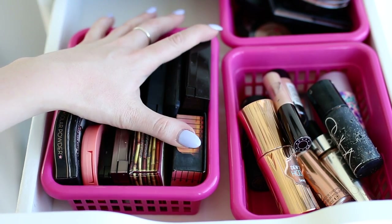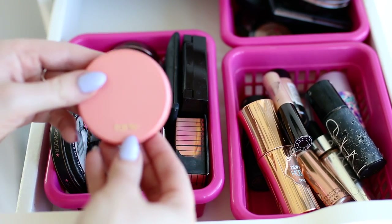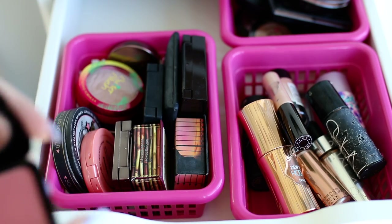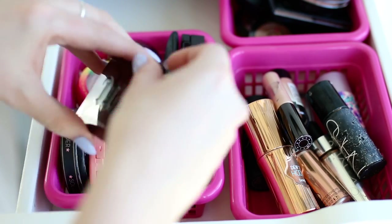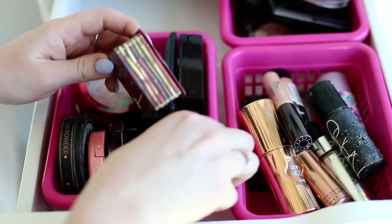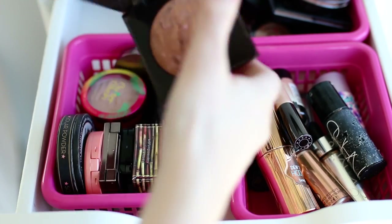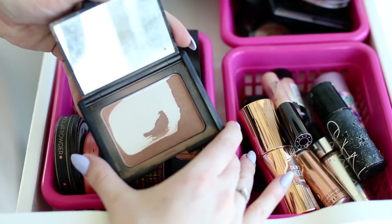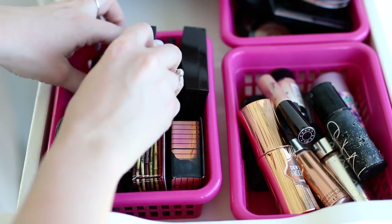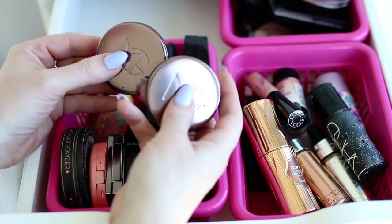This section is bronzers and blushes. I have Solar Powder, Tarte Captivating, a NYX blush in Movin' Out, Urban Decay Rapture which is a cool purple, Benefit Hula, Benefit Dallas, Laura Mercier Ritual which I love for summer, NARS Laguna which I need to replace, a NARS Frenzy Duo Blush Highlight, Physicians Formula Butter Blush which I don't really like, and two Makeup Geek blushes.